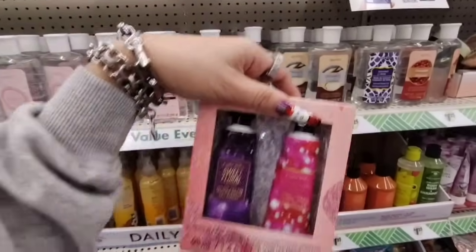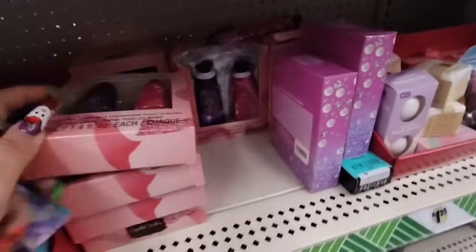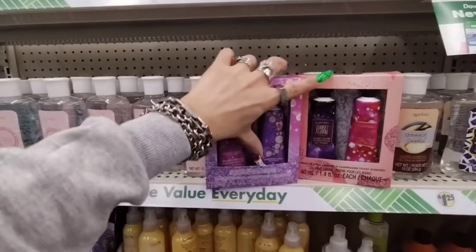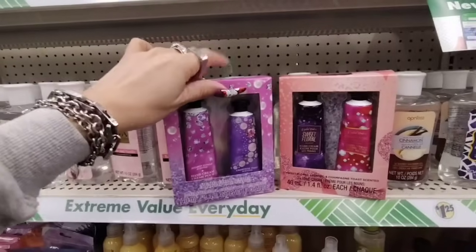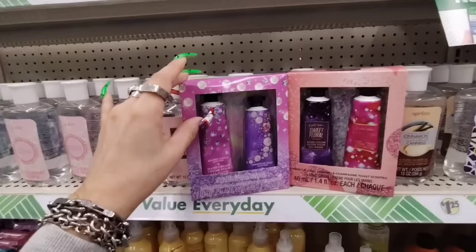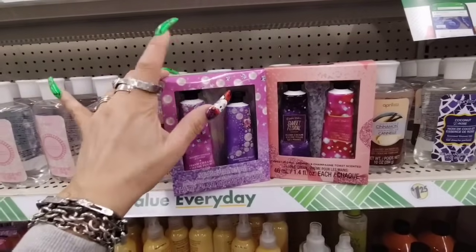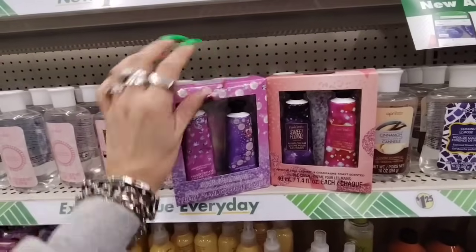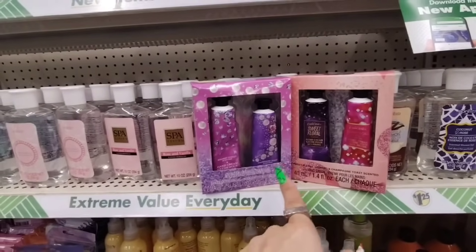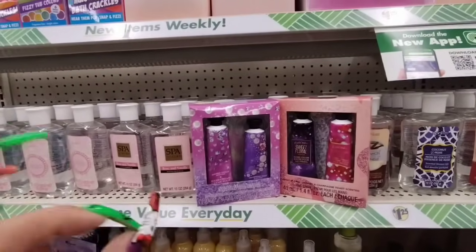These have gone viral because everyone says that these smell exactly like the ones from Bath & Body Works. Alright, these are the viral ones you guys. We got like a little bit left — we have Sugared Vanilla, Scented Champagne Toast, and Sweet Floral. So they're definitely using the same packaging and names. We're going to get these and test them out to see if it's true what they're saying. I do have Champagne Toast so I can compare — let me know in the comments what the other scents are supposed to be like.